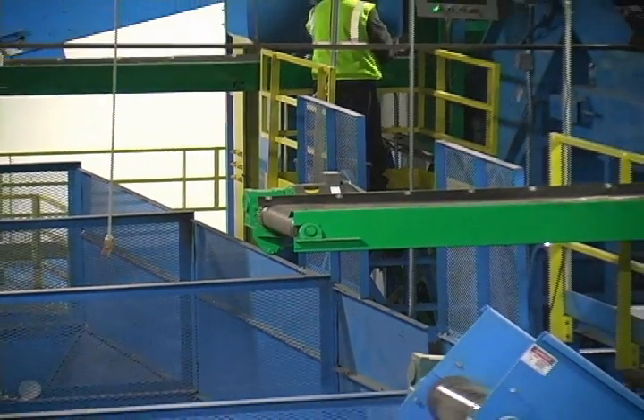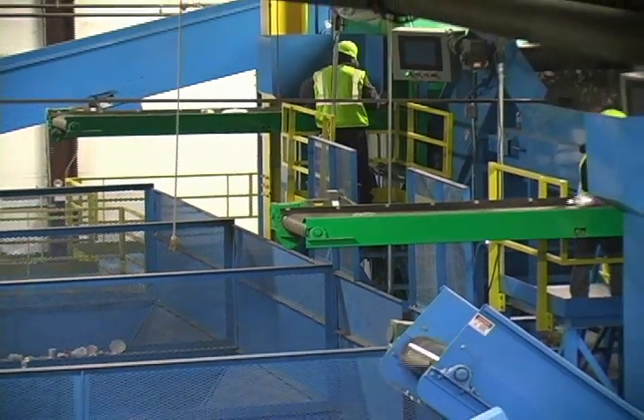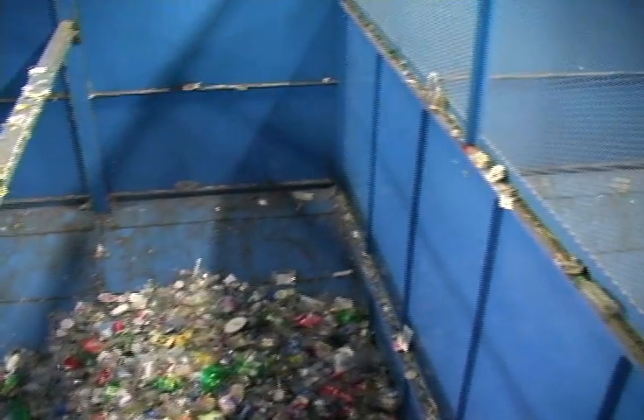A 160-yard gravity bin retainer bunker retains enough clean, sorted plastic to produce multiple bales of each container commodity.